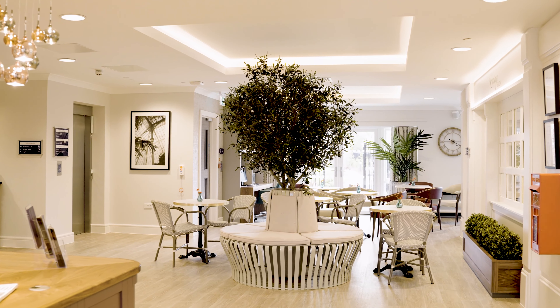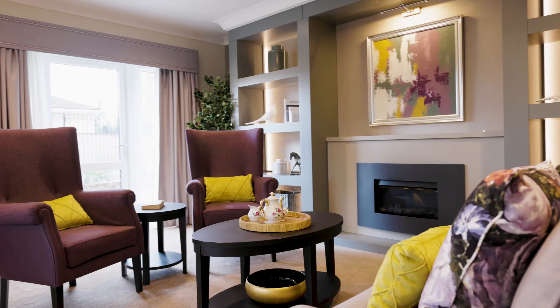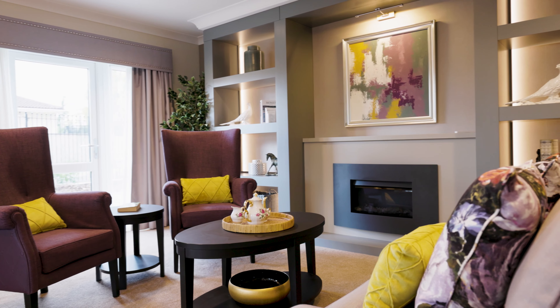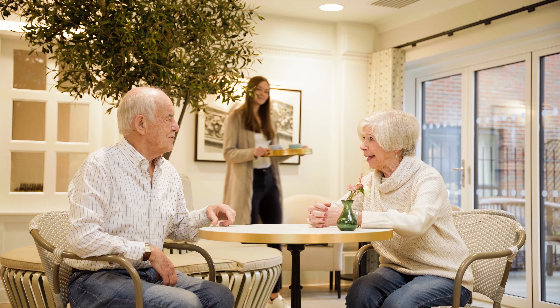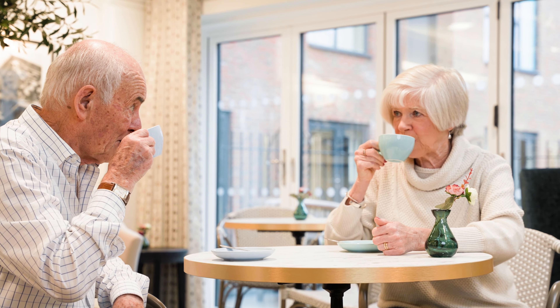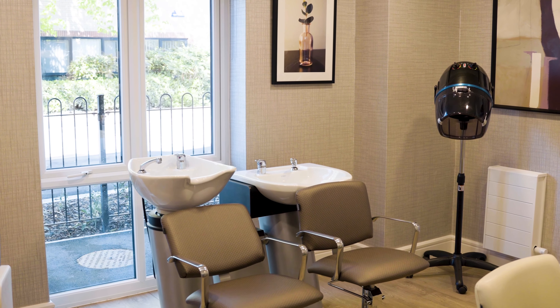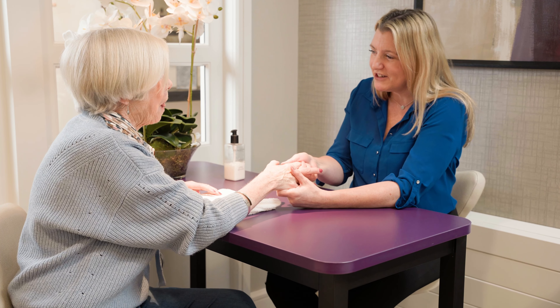Within our stunning care home, you will find the superb features that really set Meryton Place apart from the standard care home, including the elegant Longbourn Cafe, where you can enjoy a cappuccino or delicious meal with family and friends, and Rosings, our wellbeing and beauty salon, offering hairdressing and a nail bar for manicures and pedicures.